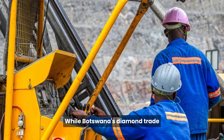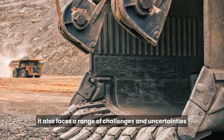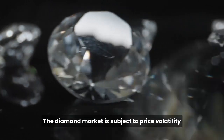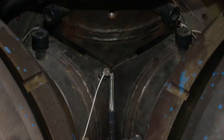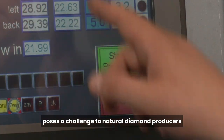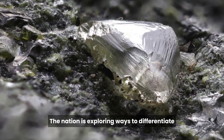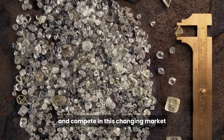While Botswana's diamond trade has brought tremendous benefits, it also faces a range of challenges and uncertainties in the modern era. The diamond market is subject to price volatility influenced by economic factors, fashion trends, and lab-grown diamonds. The rise of lab-grown diamonds poses a challenge to natural diamond producers like Botswana, and the nation is exploring ways to differentiate its natural diamonds and compete in this changing market.